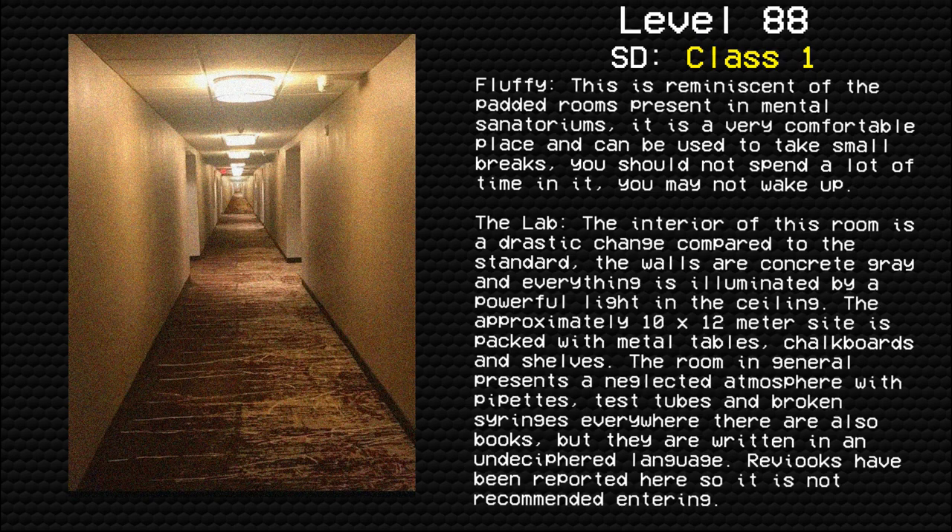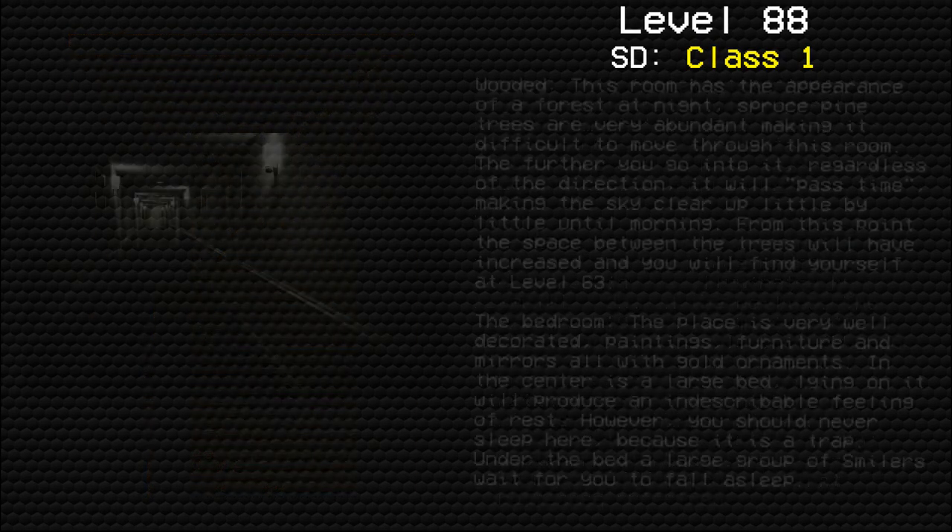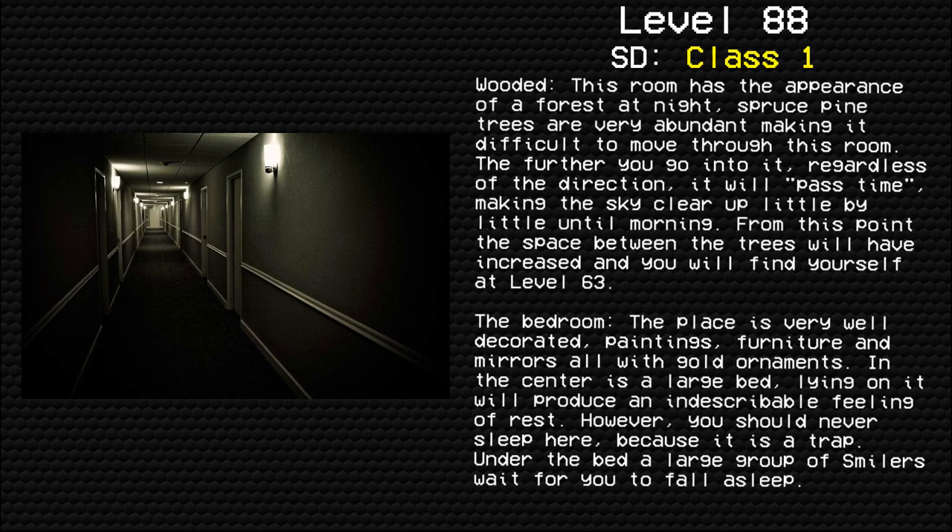The Lab: the interior of this room is a drastic change compared to the standard. The walls are concrete gray and everything is illuminated by a powerful light in the ceiling. The approximately 10 by 12 meter site is packed with metal tables, chalkboards, and shelves. The room in general presents a neglected atmosphere with pipettes, test tubes, and broken syringes everywhere. There are also books, but they are written in an undeciphered language. Breakers have been reported here, so it is not recommended entering.